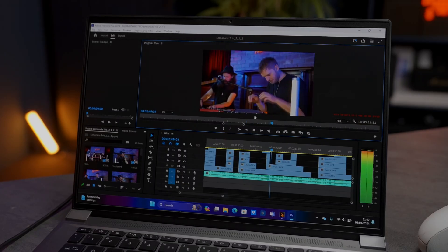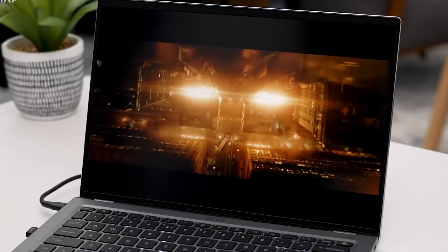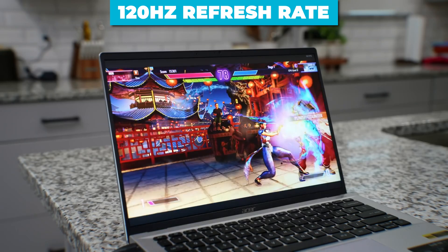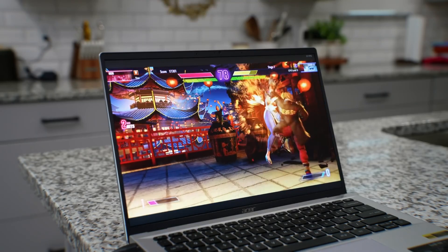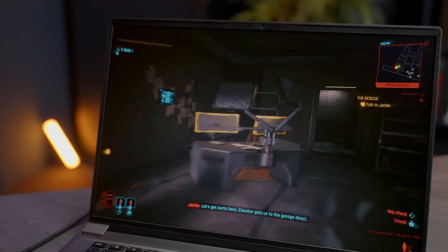Perfect for those long editing sessions or late-night binge-watching marathons. What truly sets this display apart is its 120Hz refresh rate. For gamers, this means buttery smooth visuals, but for everyone else, it means a more responsive and fluid experience.